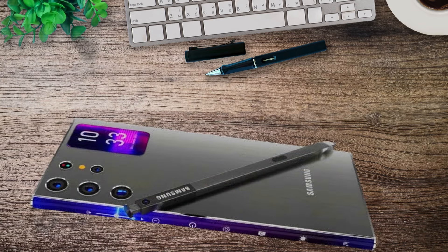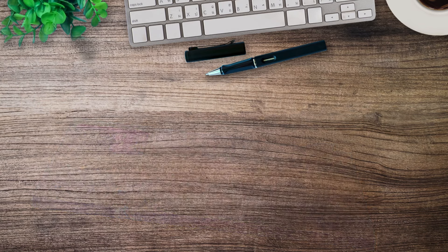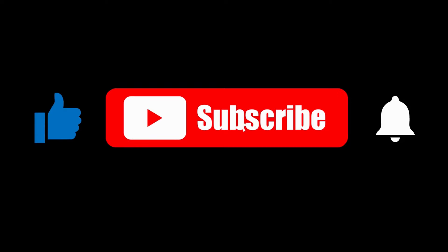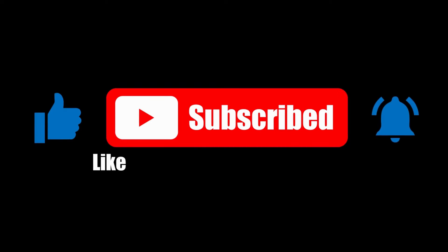There you have it — the latest on the Galaxy S25 Ultra. What feature are you most looking forward to? Share your thoughts below, and don't forget to like, subscribe, and hit the notification bell for more updates.